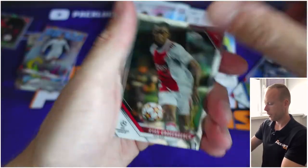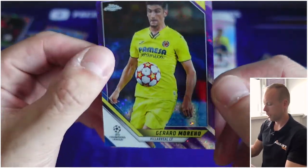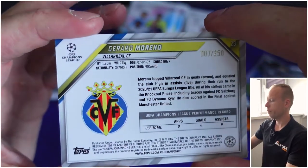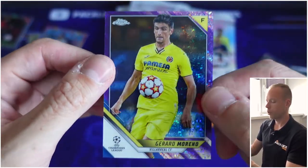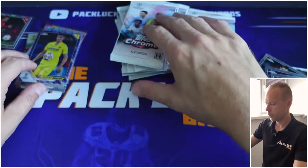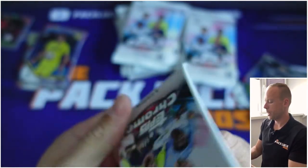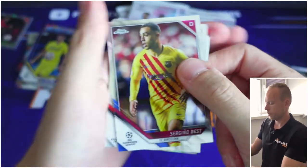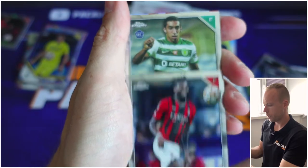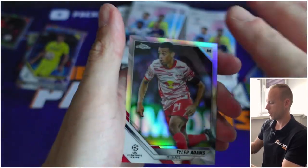Pogba, Sterling, then we have Gravenburch, playing for Munich now. And this is our parallel — it's Gerard Moreno, and it's numbered to 250 as you can see. Unfortunately not a rookie, but a nice looking card for Villarreal. I'd prefer a Messi, Mbappé, or a young gun, but here we go. Dest, Leao — awesome player with a bright future — then we have Thomas, and then the last card of the pack is a silver card: Tyler Adams.